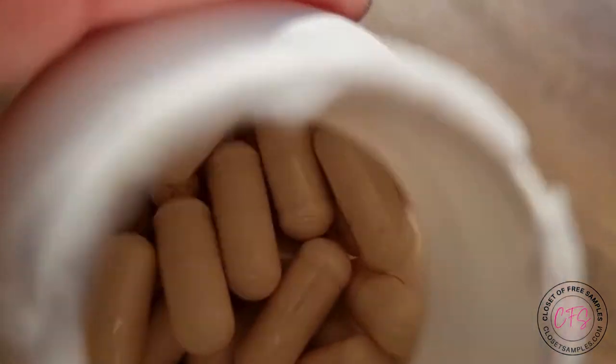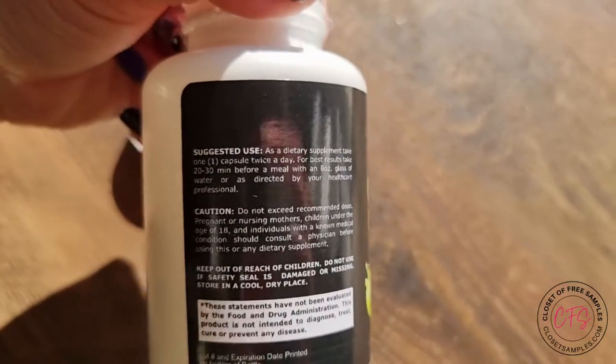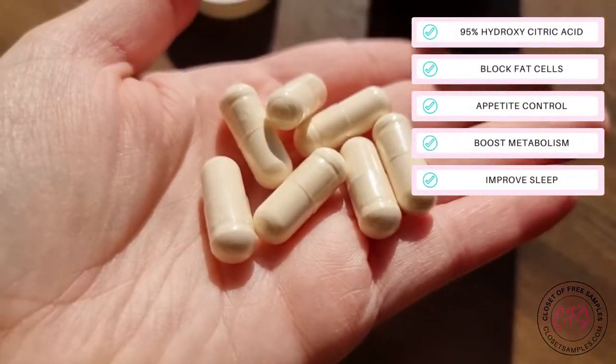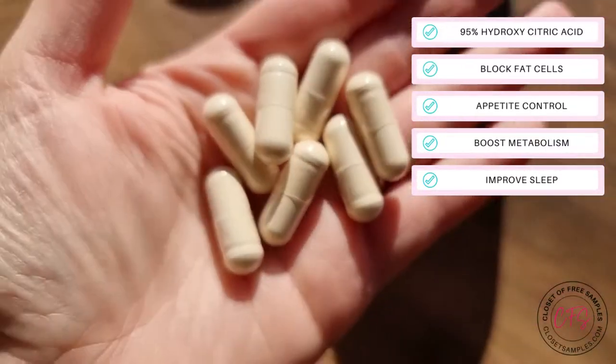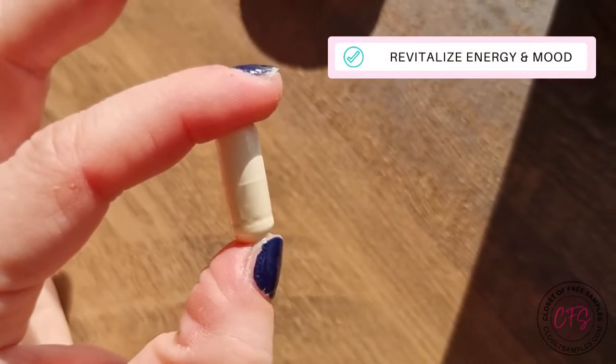And here they are. It's suggested to take one capsule twice a day. What these are good for is blocking fat cells, appetite control, boosting metabolism, improving your sleep, plus they revitalize your energy and your mood.